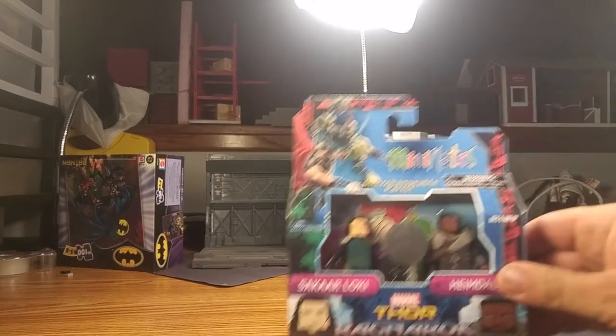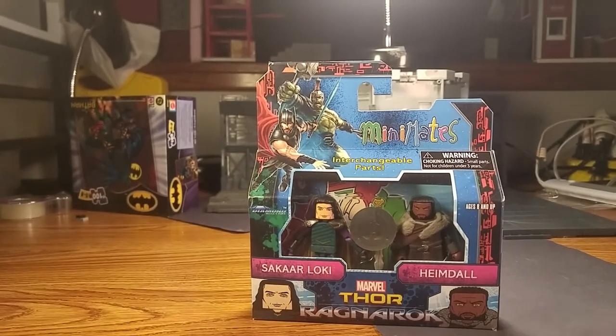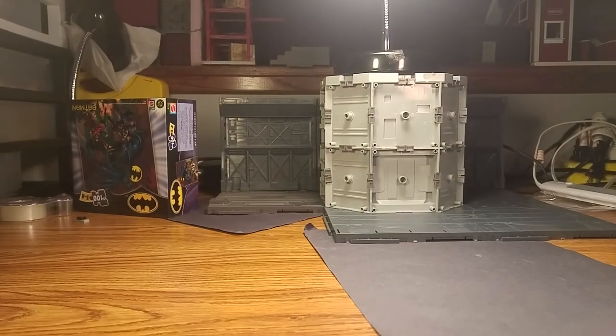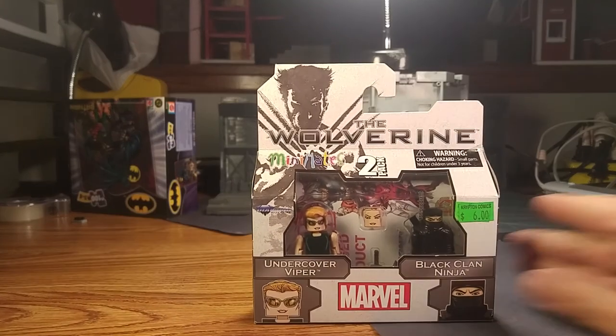This next one came in from a friend, Joseph Vega from New York, who picked it up for me. It's a Toys R Us exclusive and I'll definitely be reviewing it. I think I'm saving it for the movie and I'll do a little bit of a movie review when it comes out in a couple of weeks.